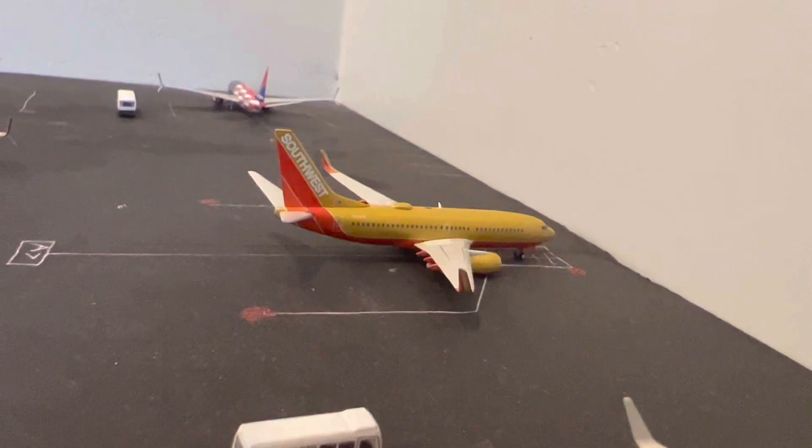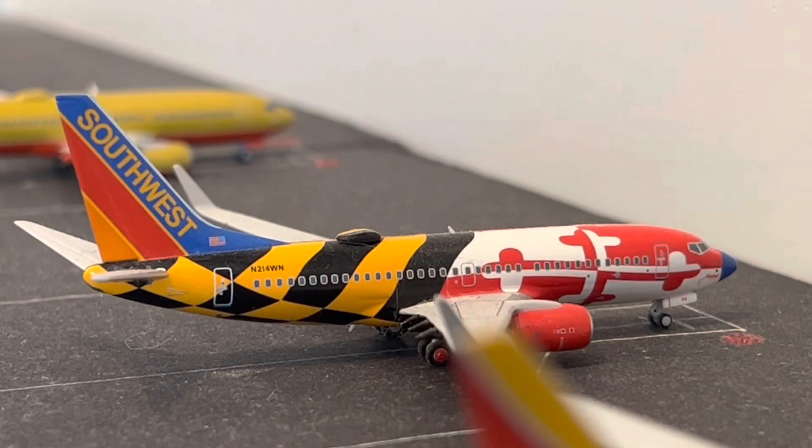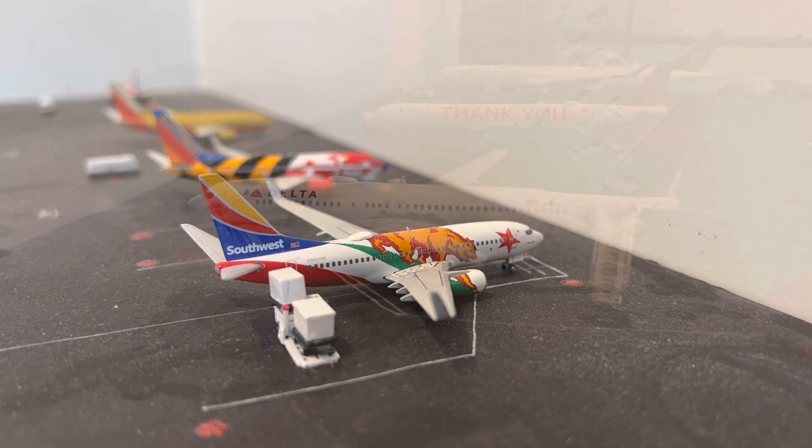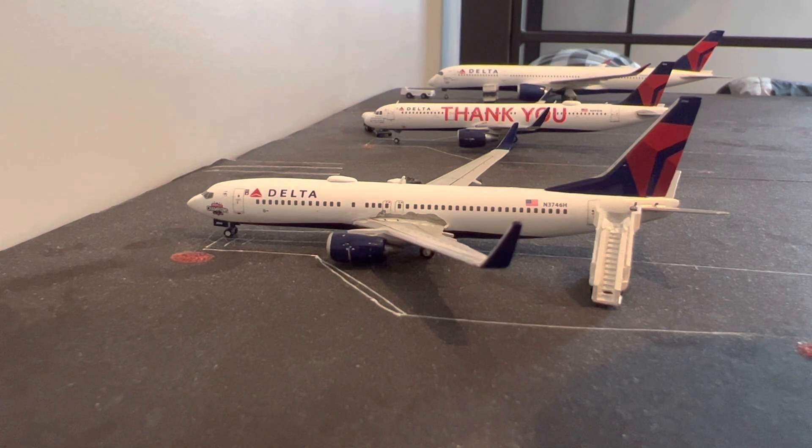Right here is a Southwest Airlines Boeing 737-700 in the Mustard livery. This one just arrived from Las Vegas, Nevada. Right here is a Southwest Boeing 737-700 in the Maryland One livery — this one has the Canyon Blue tail on it and is going to be heading to Santa Ana, California. The last aircraft in the Southwest terminal is a Southwest Boeing 737-700 in the California One livery. This one just arrived from Albuquerque, New Mexico, and is refueling and reloading with passengers and crew before heading to Miami, Florida.